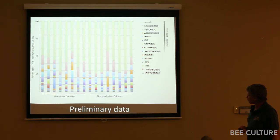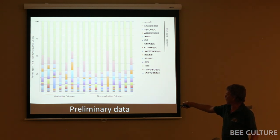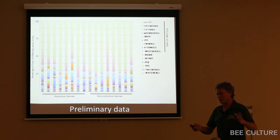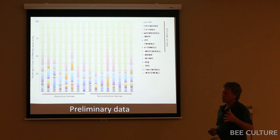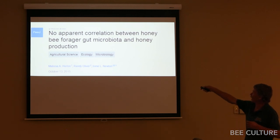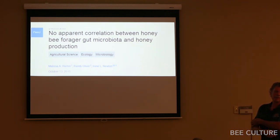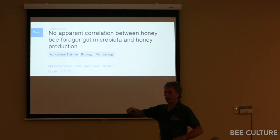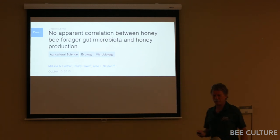She put a grad student on it. The initial analyses between the productive and non-productive colonies looked like there may be something there — some statistics looked favorable — but when they looked at it more, we had to change the title: there was no apparent correlation between those. If you don't see a correlation out in real life, it makes me less enthusiastic about feeding a probiotic and making bees more productive. I've lost my enthusiasm for probiotics — it went down about four notches when I got the results of this experiment.